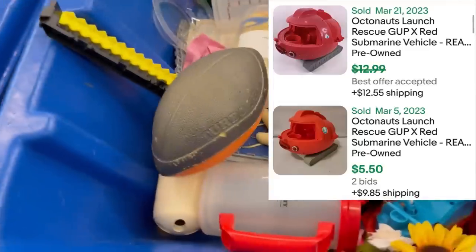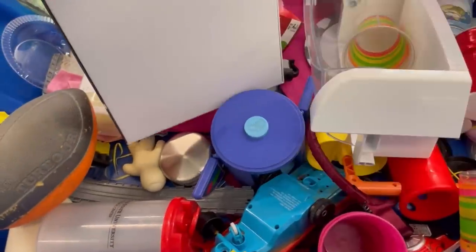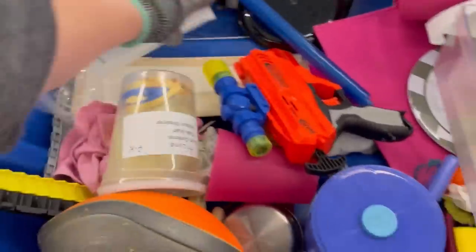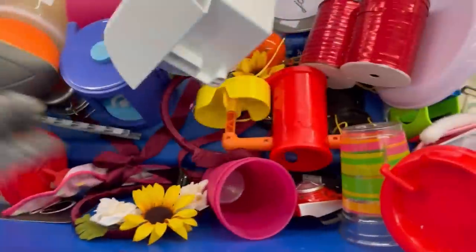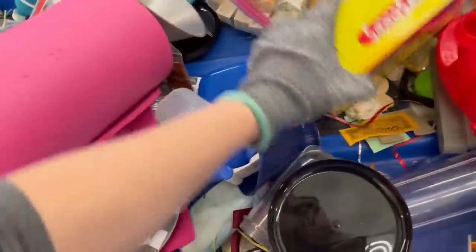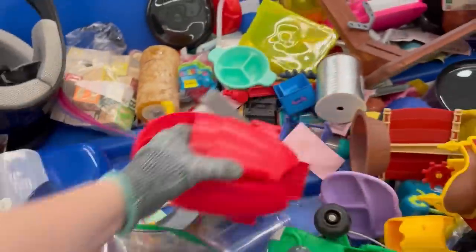This is part of an Octonauts figure — like a vehicle. I put it in my cart and decided to put it back because as parts and replacement parts, the solds weren't very high. If you can find it with the figures, it's a bolo. So Octonauts — definitely be on the lookout. If you see the figures, definitely pick them up. I decided to leave the vehicle because it was incomplete.